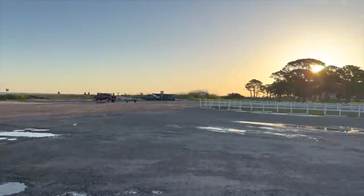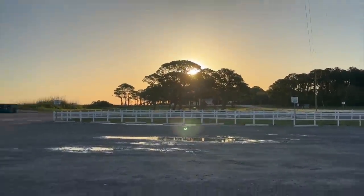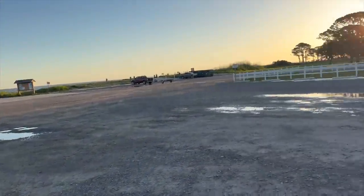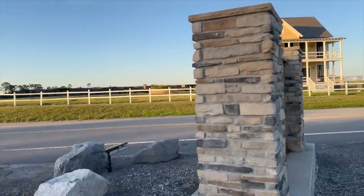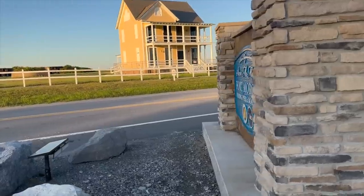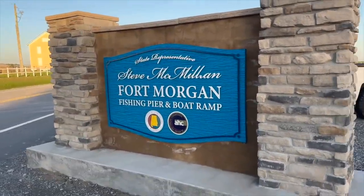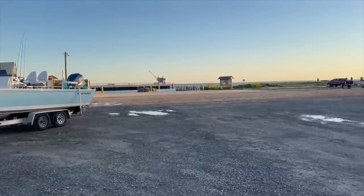Check it out - got the 24-foot bay boat, pretty sunrise, kind of a chilly spring morning. Had a cold front push through, but we're over here at Fort Morgan fishing pier and boat ramp. Such a great place to get out onto the beautiful Mobile Bay.